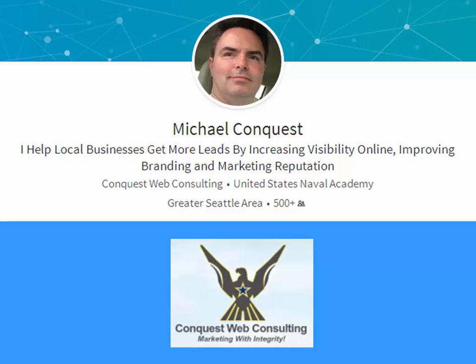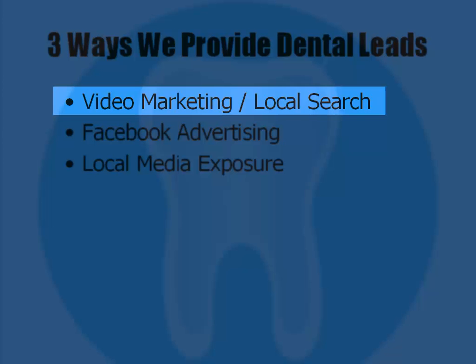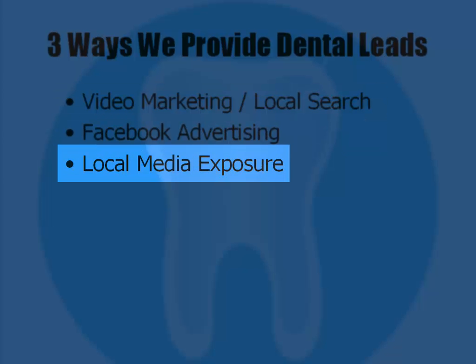We help local dentists get more new patient leads by increasing their visibility online, improving branding, and marketing their reputation. We're currently doing this through video marketing and local search, Facebook advertising, and local media exposure.